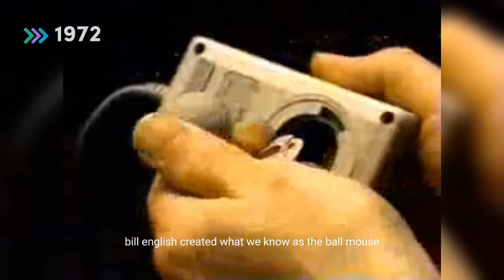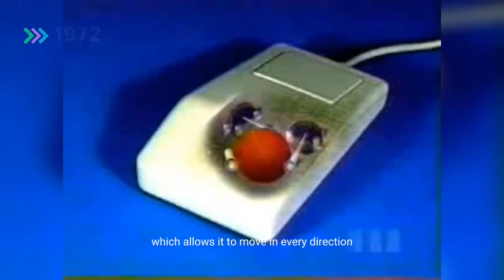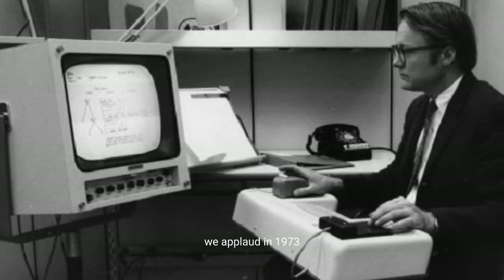Eight years later, in 1972, Bill English created what we know as the ball mouse. The ball replaced the wheels, which allows it to move in every direction. Bill was definitely a genius — we applaud.